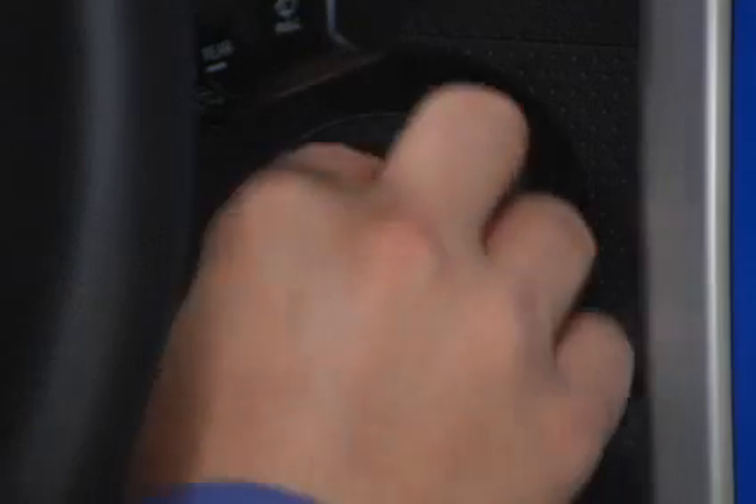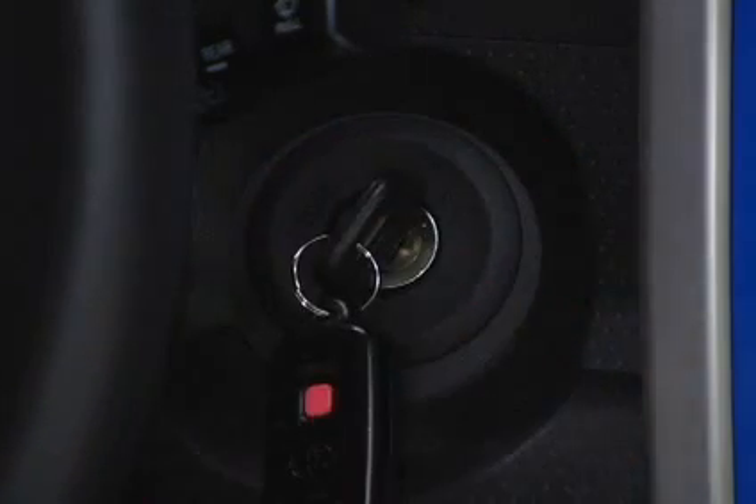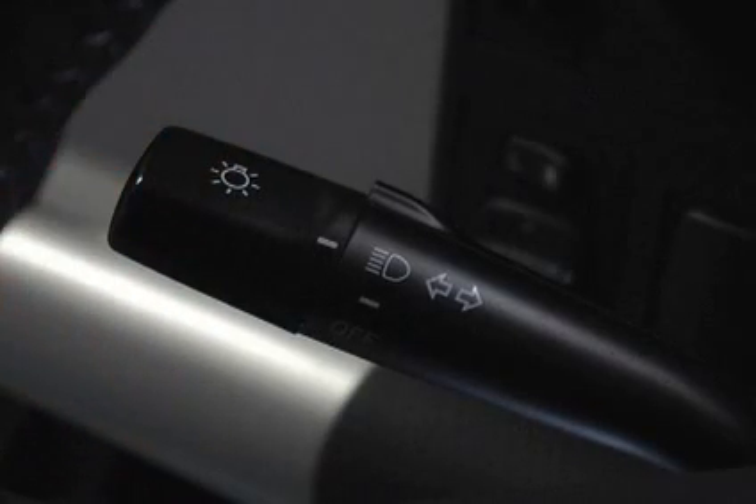To turn them on again, turn the key to the on position and turn the headlight switch to the second position.